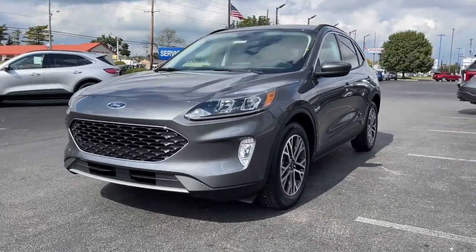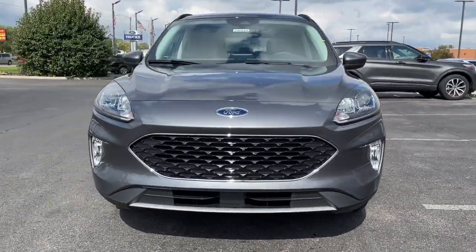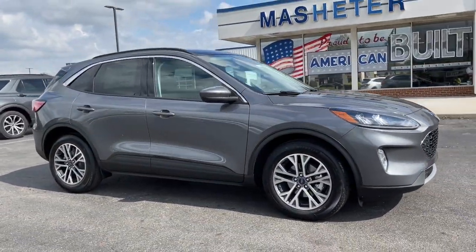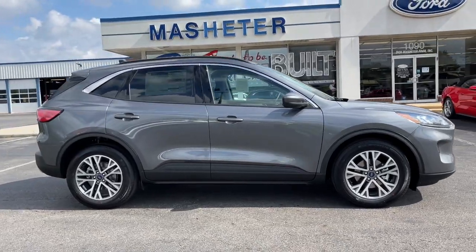Looking for your dream car? It could be the 2021 Ford Escape. Get all the tools you need to make adventures comfortable and stress-free with this capable, comfortable Escape.